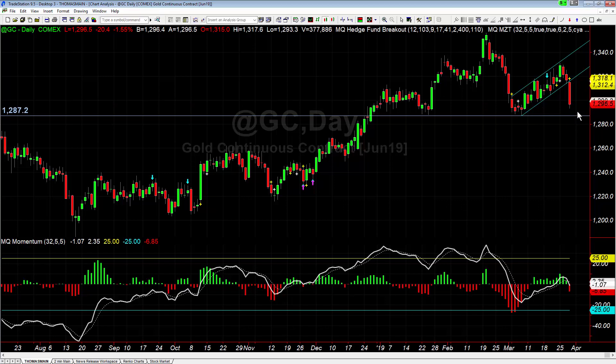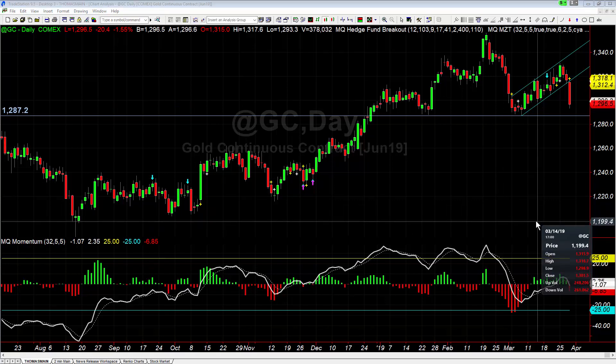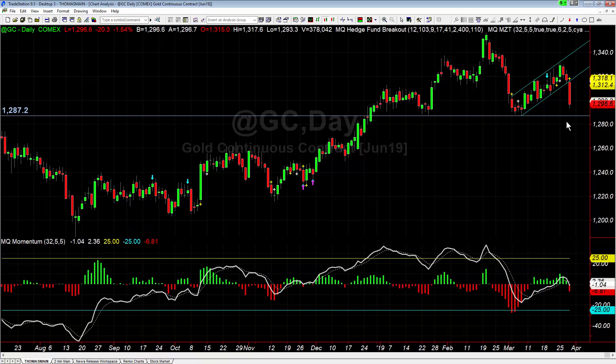The main thing we're going to pay attention to is: can we get below and stay below — close down below — this 1287 support? If we can, then this has the potential to drop all the way back down to the 1200 level again. We'll be watching for that. But as of right now, we've entered into the expansion phase to the downside.